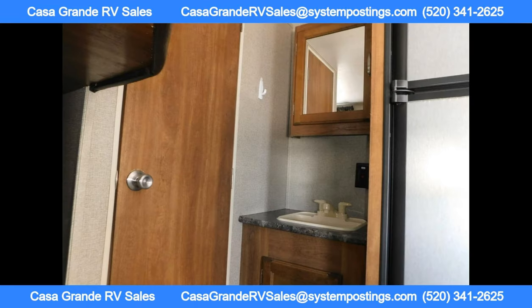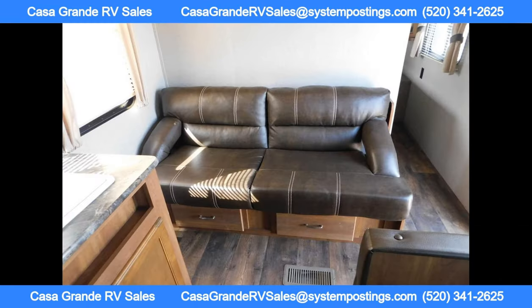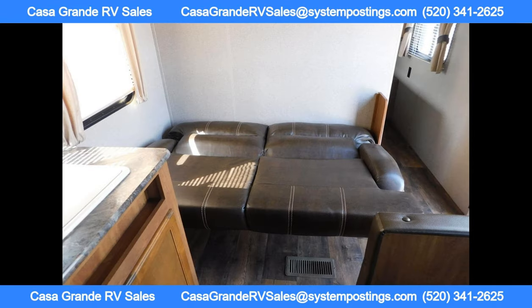The kitchen is equipped with a large sink, three-burner range, refrigerator, and overhead cabinets for your dishes and dry goods.